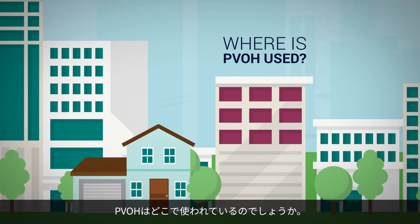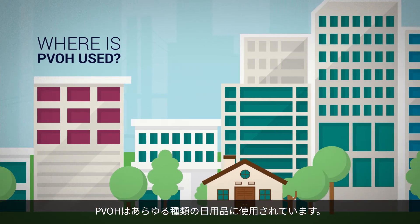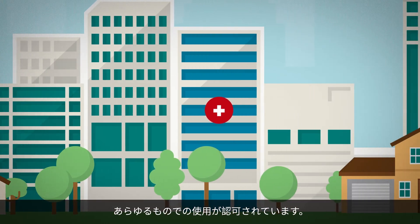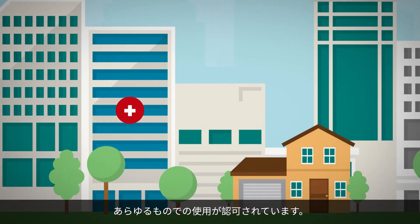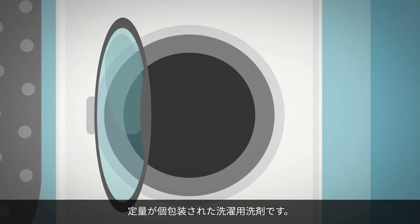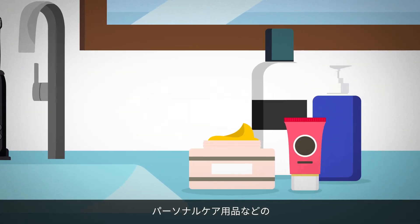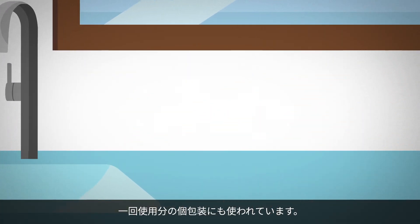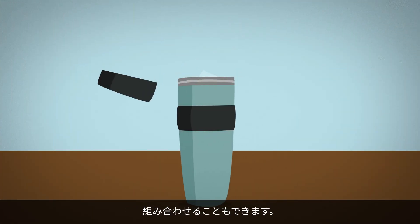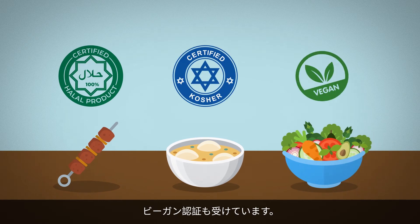Where is PVOH used? You can find PVOH in all kinds of everyday products. It's approved for use in everything from medicine and food to household products. Among the most familiar uses are those convenient pre-measured laundry and detergent packets. It has also been used to package single-use personal care products. It can also be made with other edible food-grade ingredients, and it's halal, kosher and vegan certified.